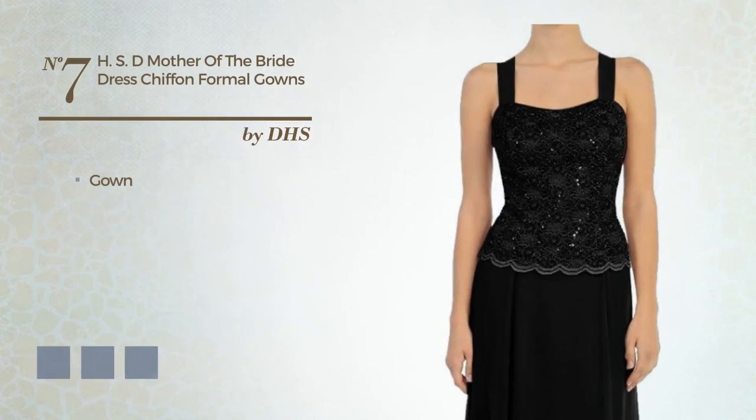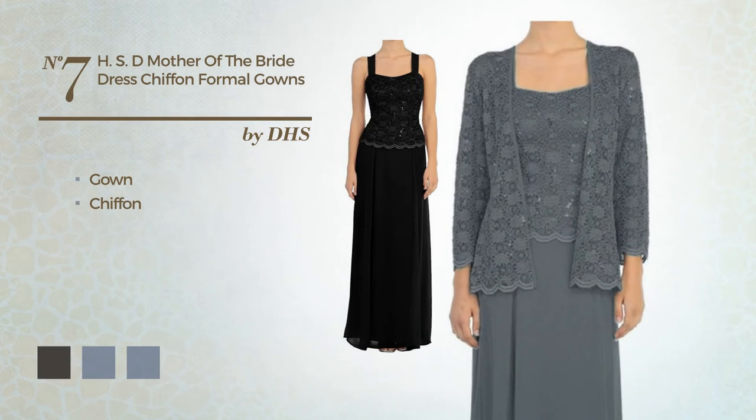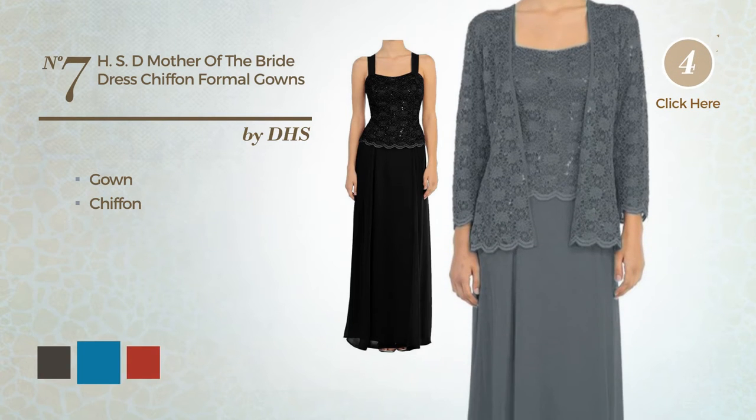Number 7. Gown, crafted from chiffon. Available in 28 color variations, for example black ink, blue jay and brown.